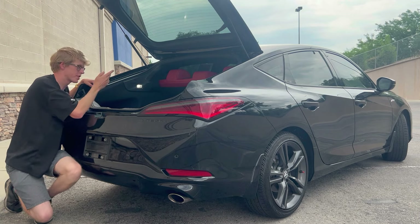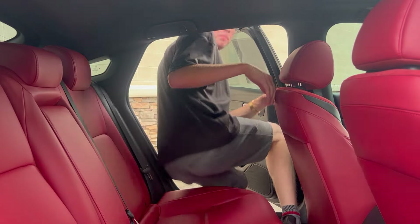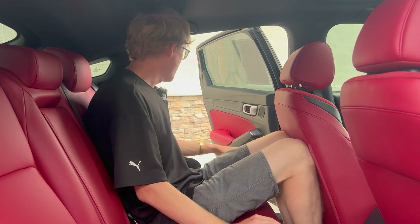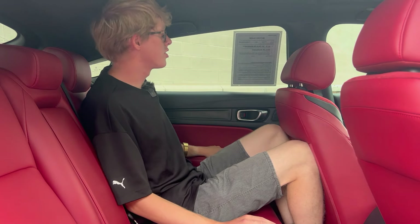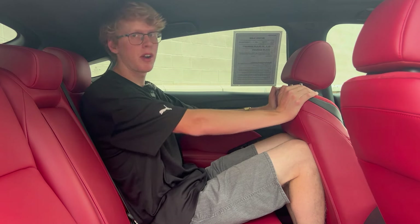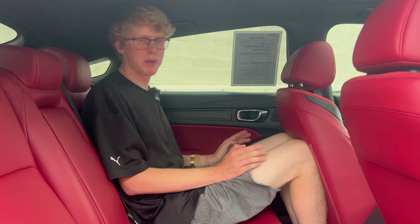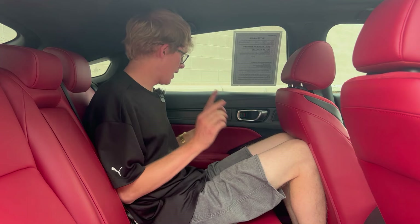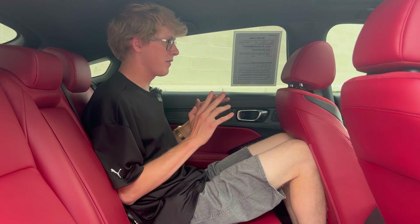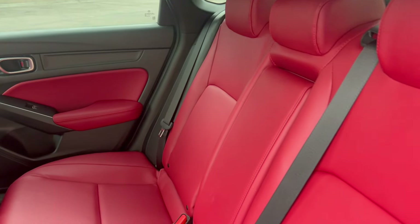There's a storage net back there, and with that, let's move forward. Getting into the back seat of the Acura Integra, the first thing I notice is that it's not super big back here, but that's kind of what you'd expect from a car in this segment. I'm 6'3" and with the seat in my driving position, my knees are definitely touching, I have no foot room, and putting my head back, no headroom. It's best for kids, but tall people can fit — it's not too bad. These are obnoxiously red seats in an obnoxiously red interior.